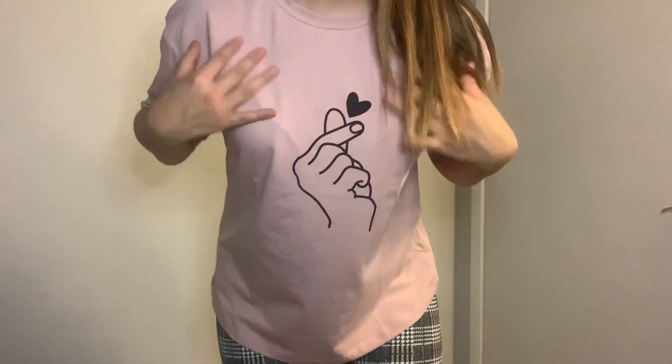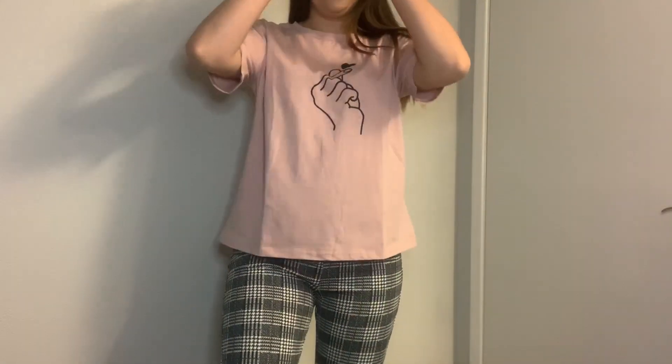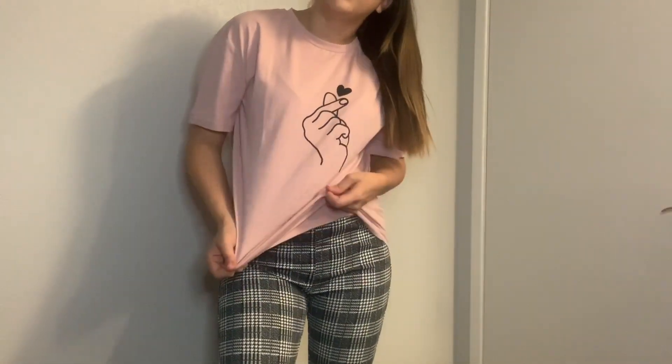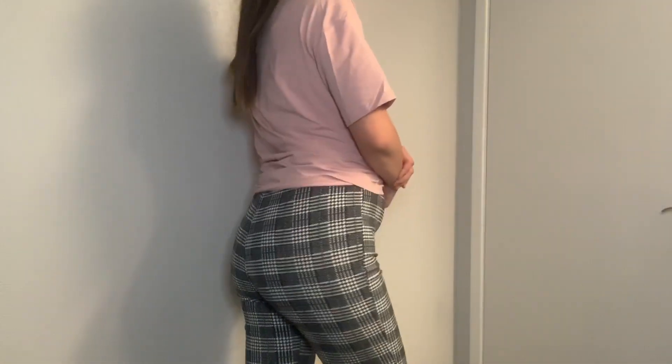I got this cute mauve pink shirt with a little graphic — like a little hand snapping a heart. I got it in a large because I like bigger, baggier tees that I can cinch up or just wear as-is. It's super stretchy even if the material doesn't feel super thick. I also got some pants — medium size, hopefully they fit. They look really big but they give more of a work attire kind of vibe, still cute.